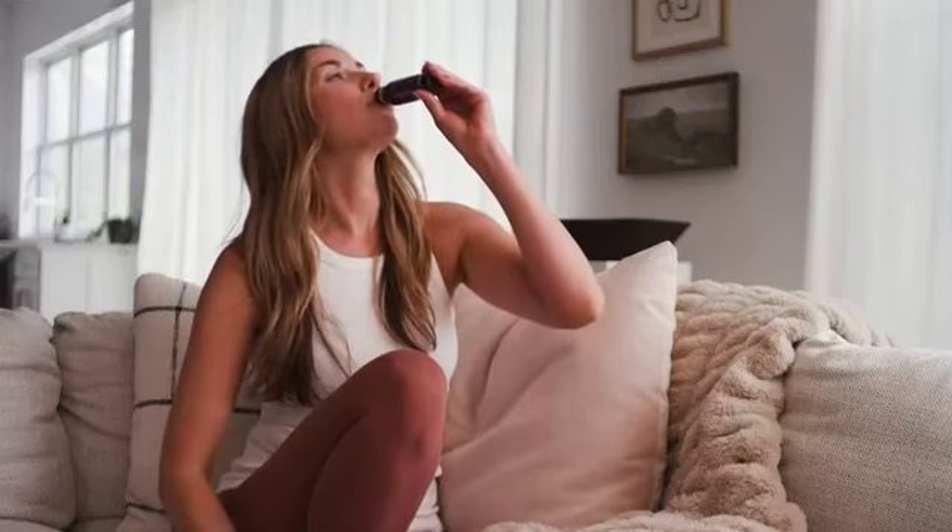Good nutrition and clean, holistic ingredients really matter to me, and LifeVantage has nailed their liquid collagen formula. TruScience Liquid Collagen is a great choice for anyone who wants their skin, hair, and nails to look more youthful and vibrant. Drink it daily to get gorgeous, glowing skin.